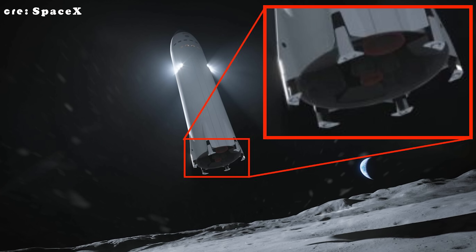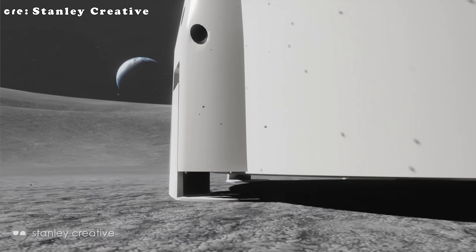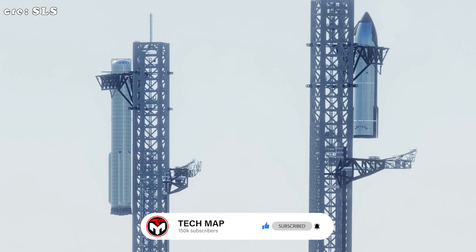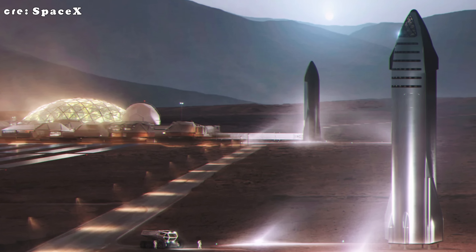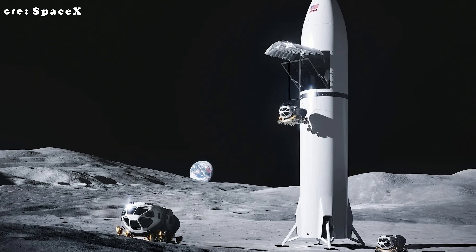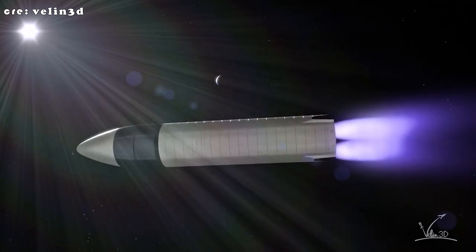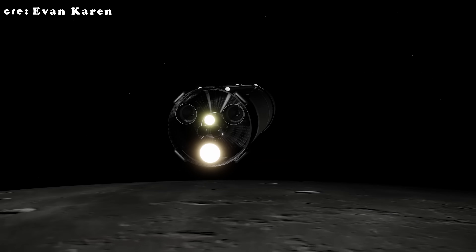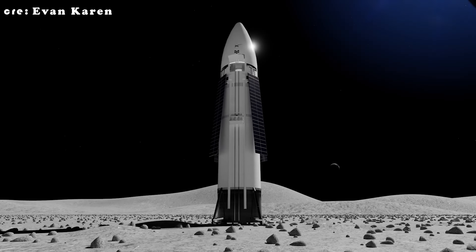Another idea involves crush cores — essentially built-in shock absorbers — designed to deform slightly on impact, soaking up the final jolt of touchdown and protecting the vehicle's structure from excessive stress. Back on Earth, SpaceX can take advantage of its Mechazilla tower and rapid reuse philosophy. Even if lunar or Martian missions carry less payload per flight, faster turnaround times and lower overall launch costs can balance the equation over the long term. NASA's Human Landing System version of Starship is expected to serve as a one-way lunar lander, giving engineers more flexibility — they can afford to make the legs heavier, stronger, and more specialized for the Moon since they don't need to bring that extra mass home.